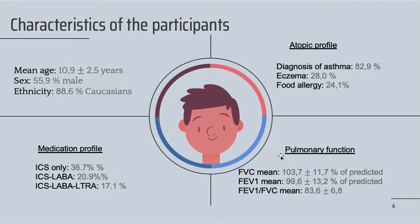With the conventional spirometry, we established that our participants had a mean pulmonary function that was normal, with a mean forced vital capacity of 103.7% of predicted, a mean forced expiratory volume in one second of 99.6% of predicted, and the ratio between those being 83.6.